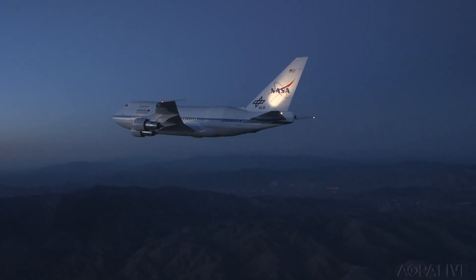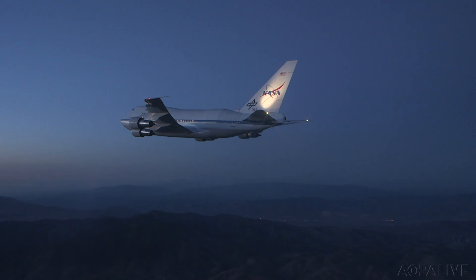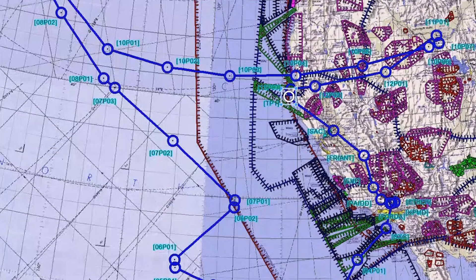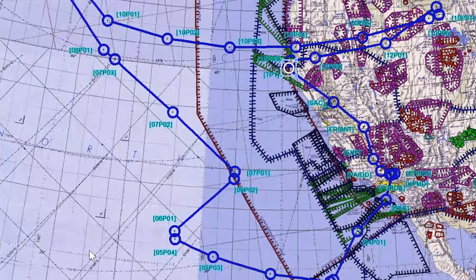They may be flying a retired airliner, but the pilots say every SOFIA mission is unique. Precision is the key as they fly along sweeping arcs that can stretch for thousands of miles. Our job on these missions is to hit every planned waypoint within two minutes of the planned time so that the scientists can make sure to see the object they're looking for.